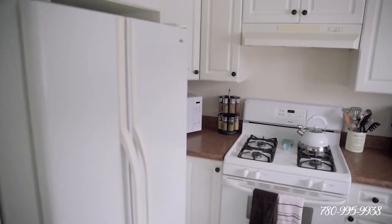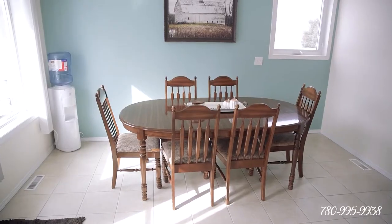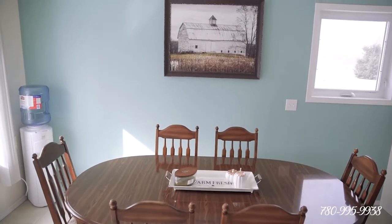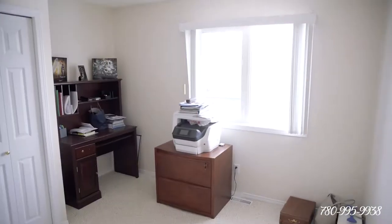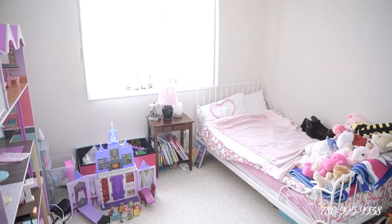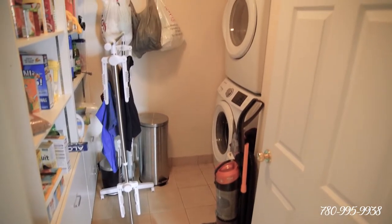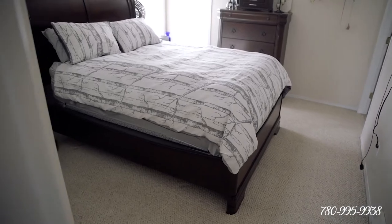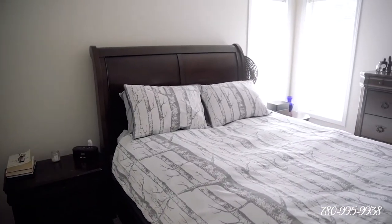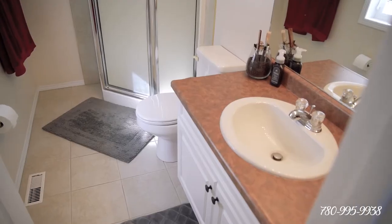This house is actually a walkout bungalow, which means downstairs we have all the same sunlight. A total of four bedrooms and three full bathrooms. On the main floor of this almost 1,200 square foot bungalow, we've got three bedrooms and two bathrooms, one being your ensuite, and also a huge laundry room and walk-in pantry.